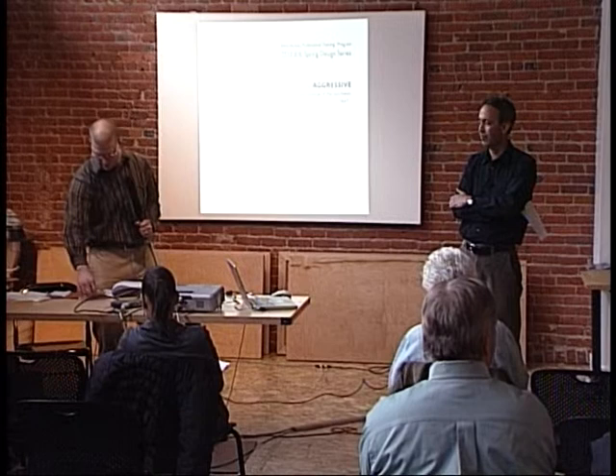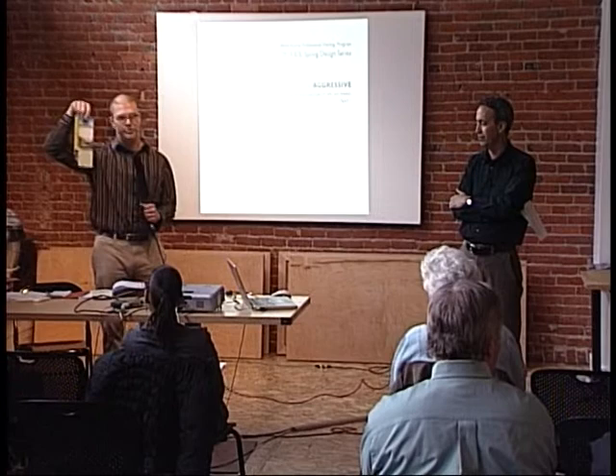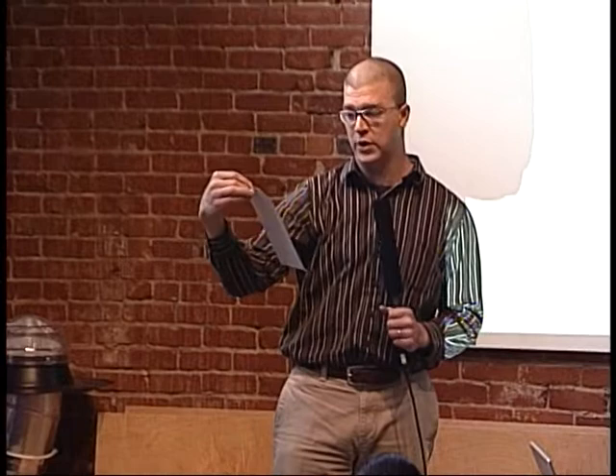A couple more announcements. You should have seen the announcement for the Thomas Auer lecture — April 27th, from 11:30 a.m. to 1 p.m. at the Doubletree, with food provided. There is a fee of $15 ahead of time or $20 at the door. There's information about where to make checks out to register with us here at the lab.